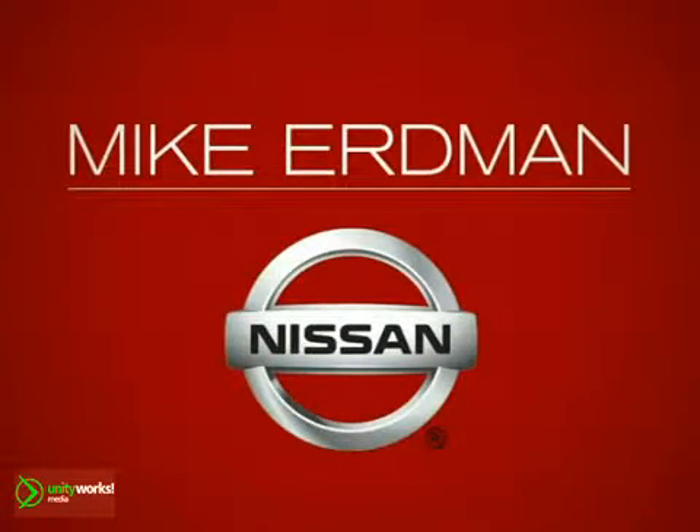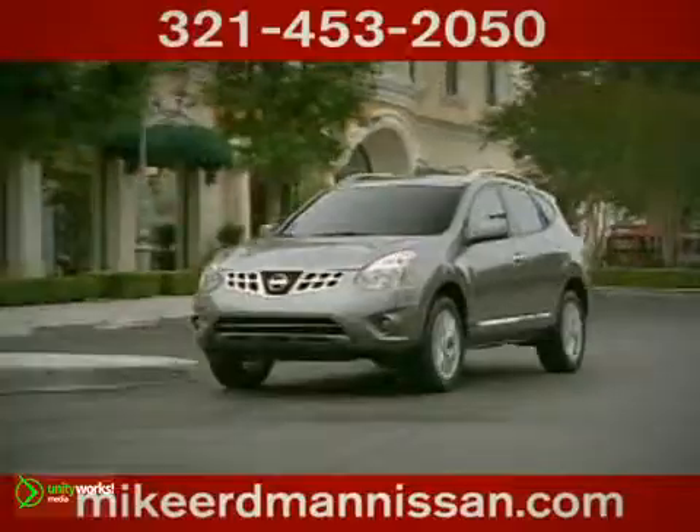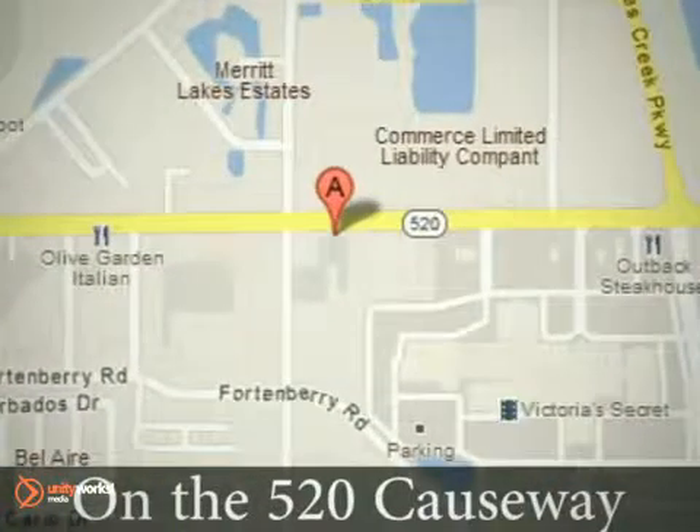At Mike Erdman Nissan you'll find a vast selection and exceptional customer service. We're located on the 520 Causeway in Merritt Island.